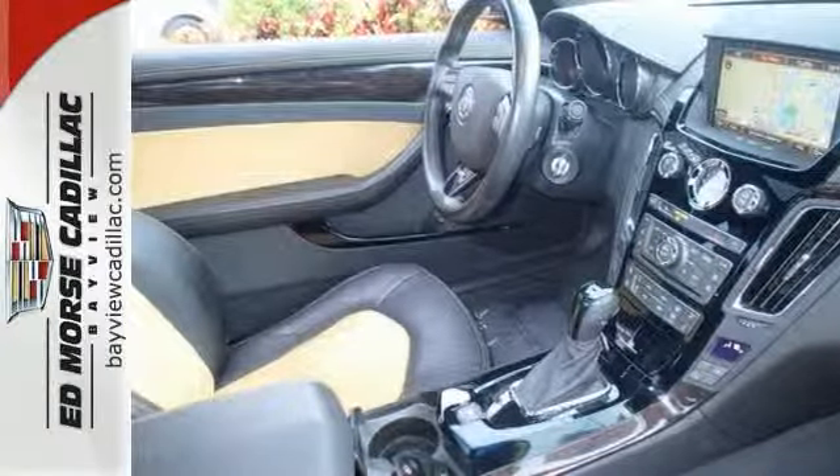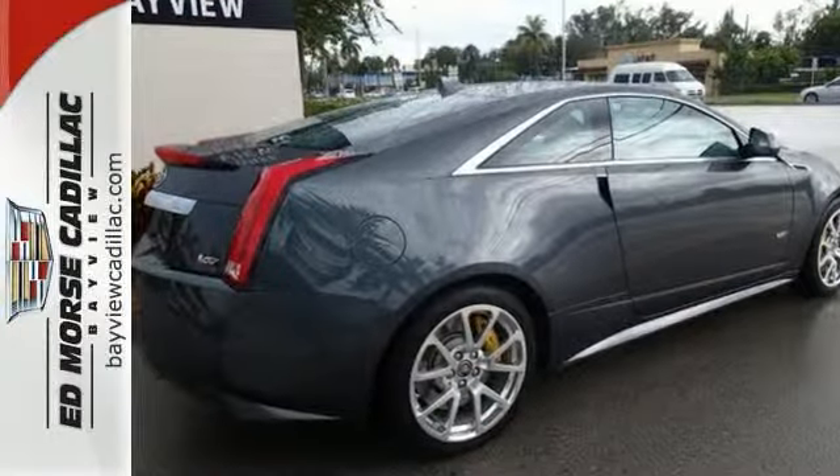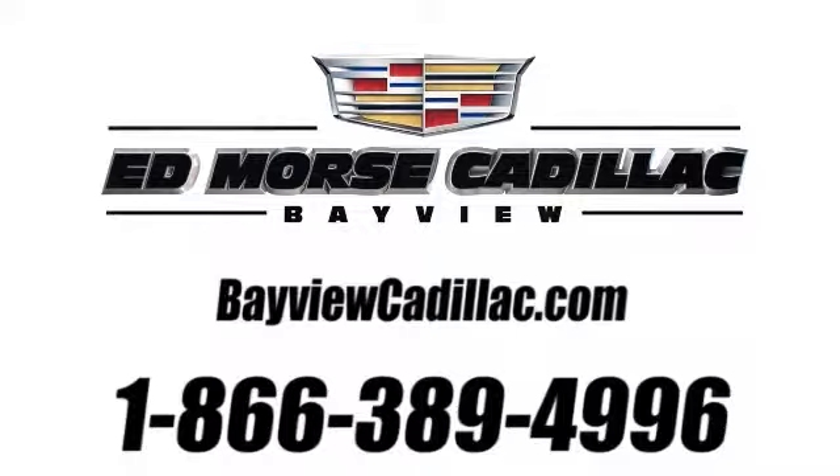Treat yourself to a new touch of class. Come in today. Call us today at 1-866-389-4996.